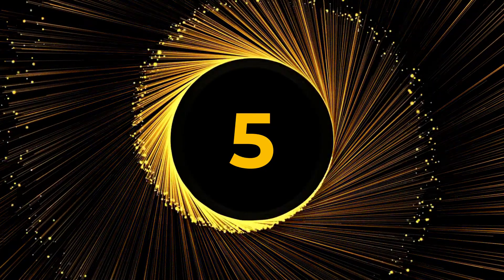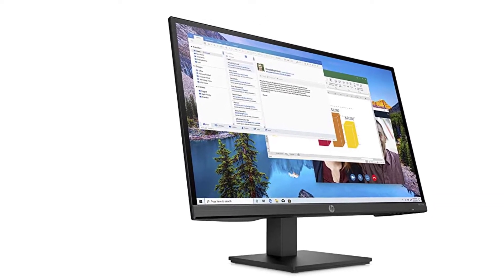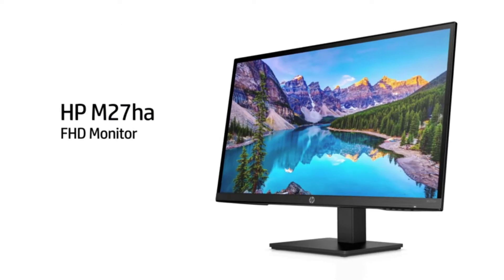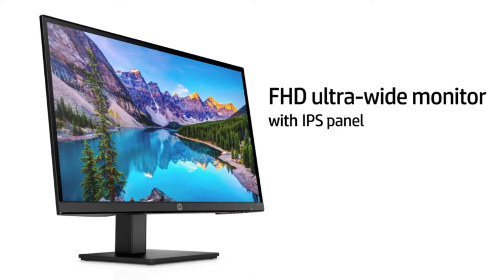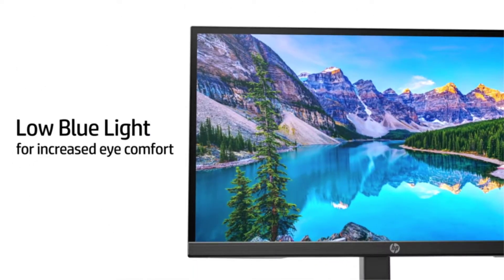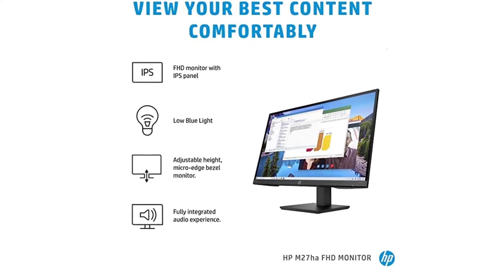Number 5: HP M27HA FHD Monitor. At this very moment, the HP M27HA is one of the 27-inch monitors that is now enjoying the greatest level of consumer demand. Considering the fact that it comes packed with features while also being reasonably priced, it's not hard to see why.